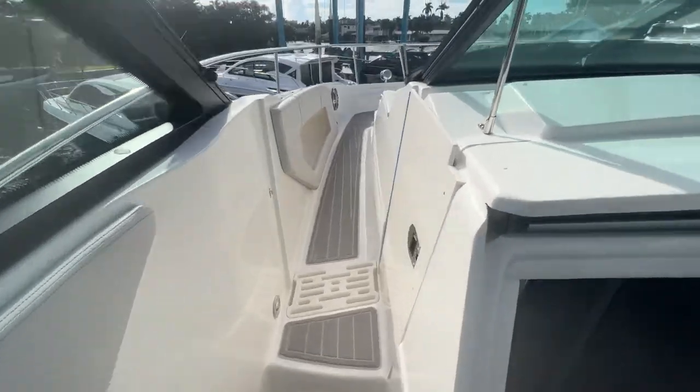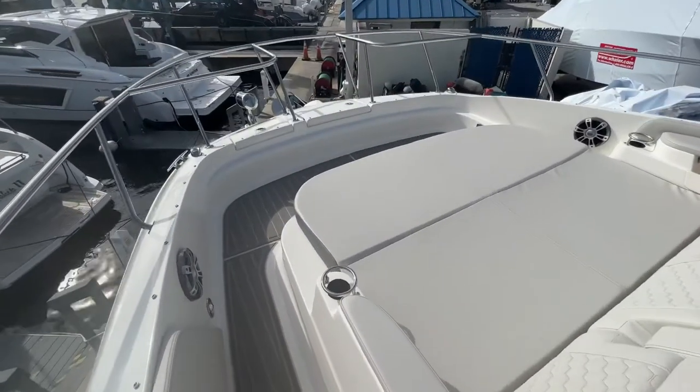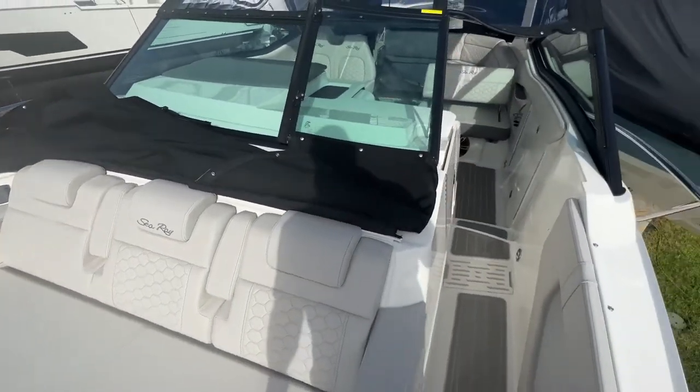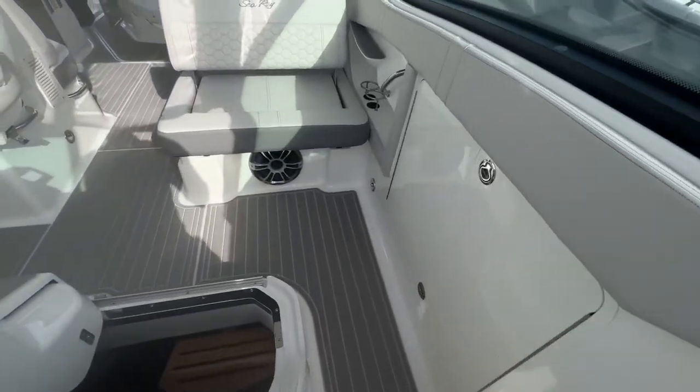A unique part of this boat is on the port side — walk right up and you can see we have a three-person lounge seat right on the bow with radio controls and cup holders. Really nice layout on the boat.